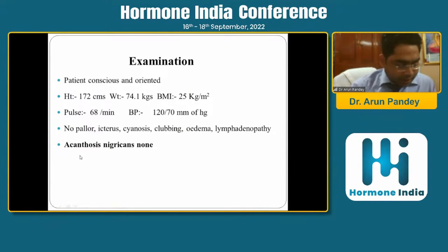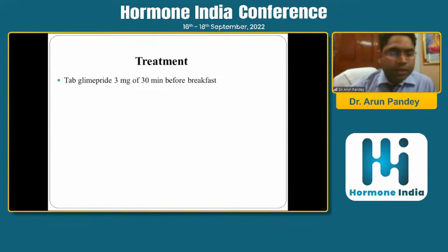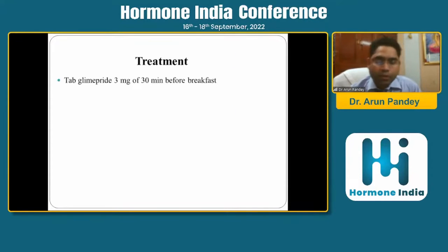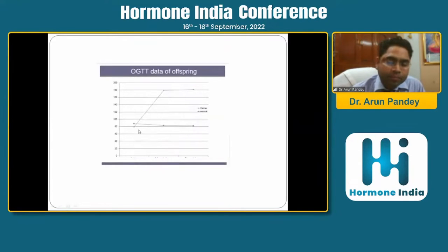An important examination finding when suspecting monogenic diabetes is the absence of signs of insulin resistance — no acanthosis nigricans, which was a key clue here. As he lived near the clinic, we asked him to take glimepiride 3 mg and return in three to four days. Fortunately, sugar was very well controlled on just that one OHA, and all four drugs were withdrawn. Gene testing sent to CMC Vellore came out positive. His carrier daughter also had an impaired OGTT.